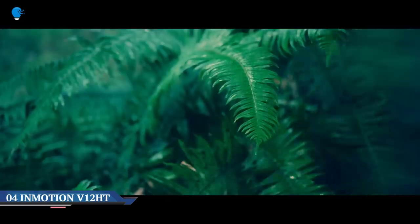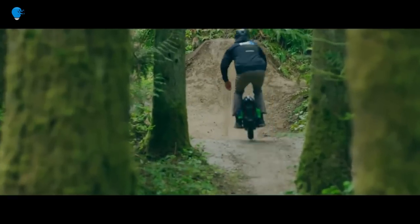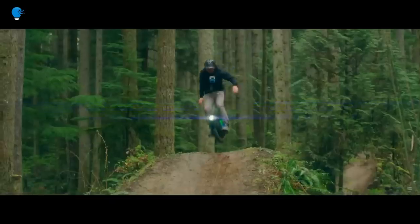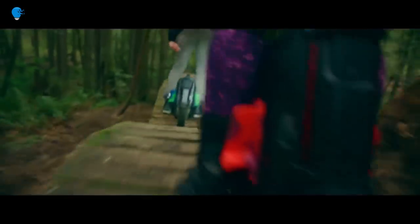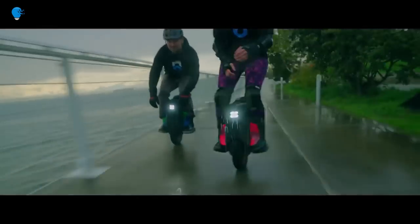Number 4: the InMotion V12 HT. It's easy to get caught up in the excitement of a new electric unicycle release. The expectation for newer-generation wheels is for them to be bigger, faster, and stronger — taking us to speeds never seen before on one wheel. As a thrill seeker, bigger, faster, and stronger — or BFS — is appealing.